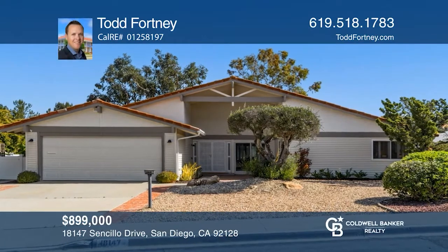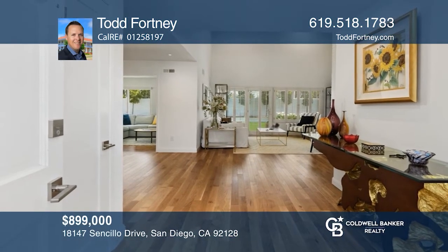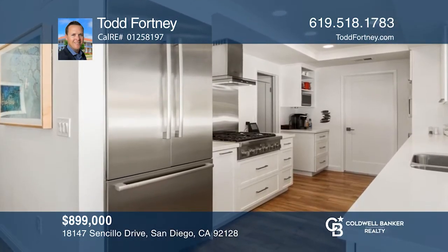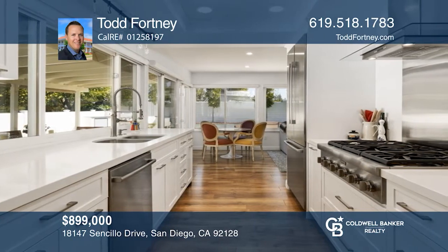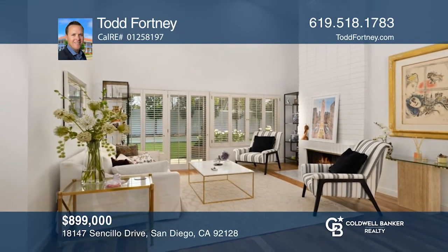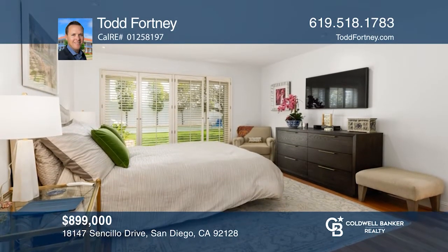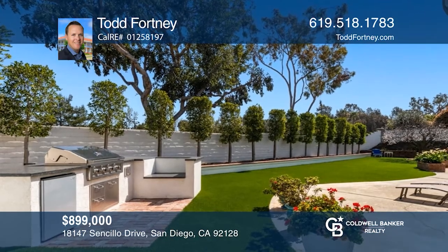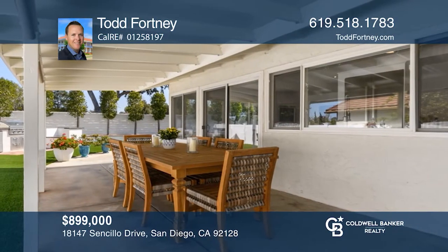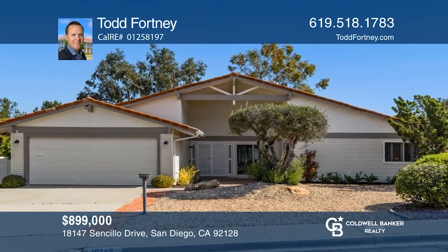This upgraded home in the Greens of RB offers three bedrooms, two baths, and over 1,860 square feet. The kitchen was remodeled with high-end appliances, quartz counters, soft-close doors and drawers, and pull-out shelves. Enjoy hardwood floors and vaulted ceilings in the living room. An entertainer's backyard has a built-in kitchen and barbecue, artificial turf, and a patio. Enjoy RB's swim and tennis with a pool, spa, sports courts, woodworking, and more. Take the first step to buying your new home by calling Todd Fortney.